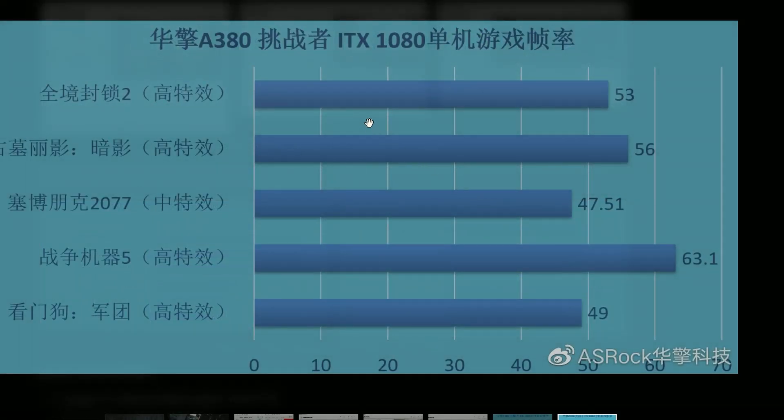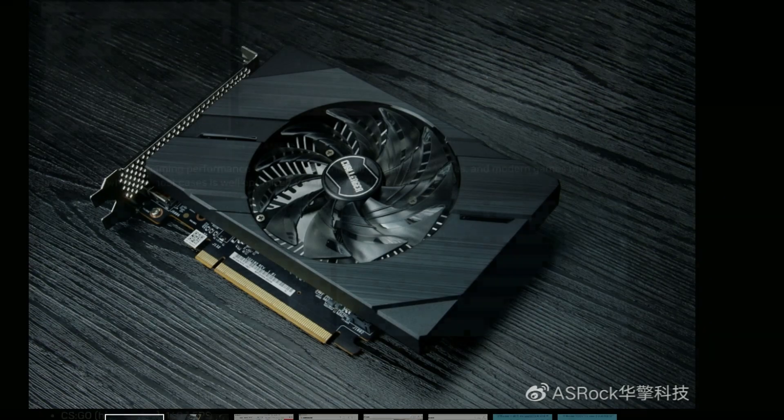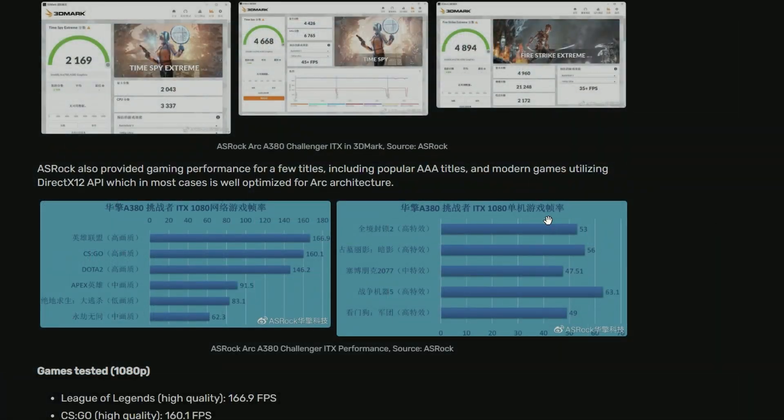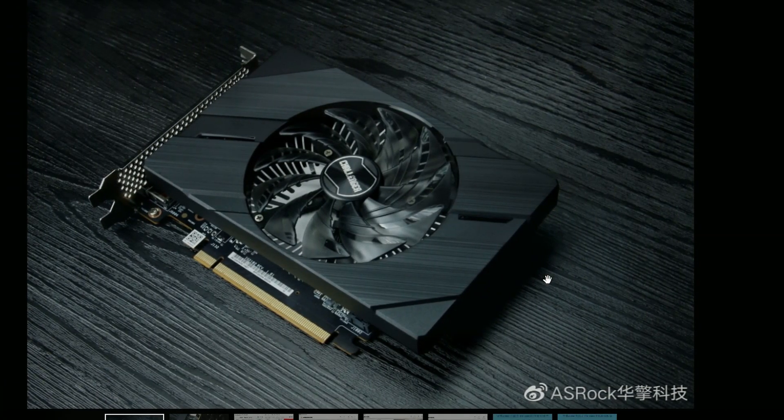Looking into the A380 further — oh, it's Cyberpunk 2077, I can tell that. Maybe this is Forza Horizon 5? Probably. Cyberpunk at 47.5 and Forza Horizon 5 at 63.5 — that's what I can understand. Is that Red Dead Redemption 2? Could be, no idea. And that's the actual picture of the card we'll be getting from ASRock, if you're interested. To me, I'm not.